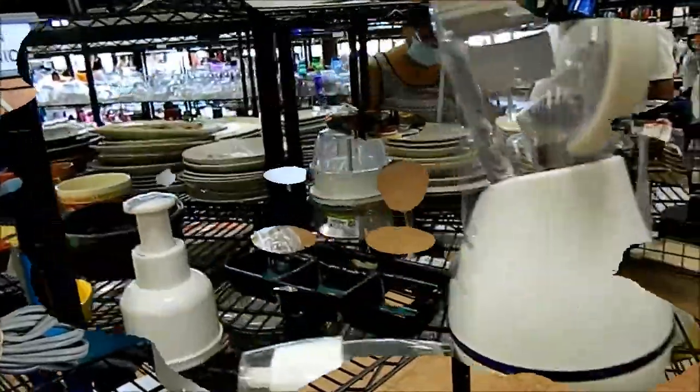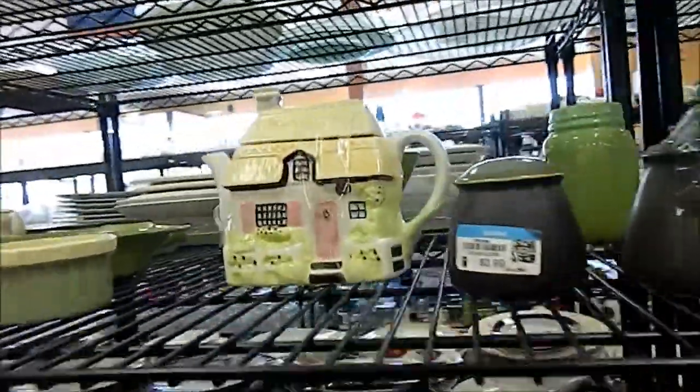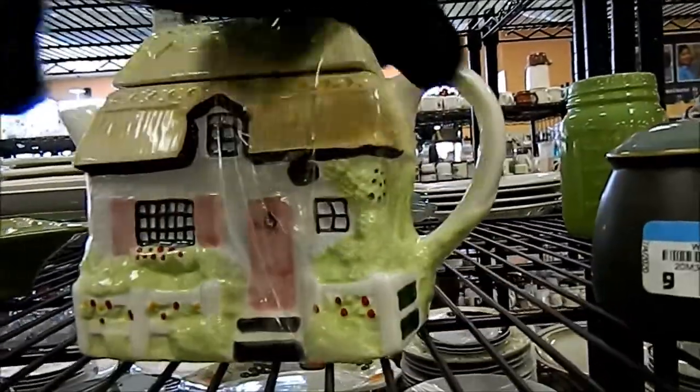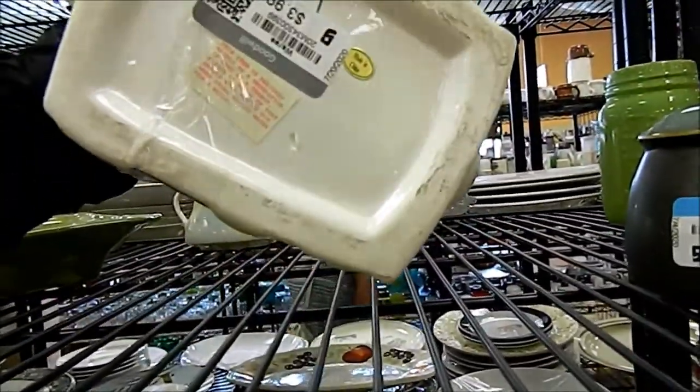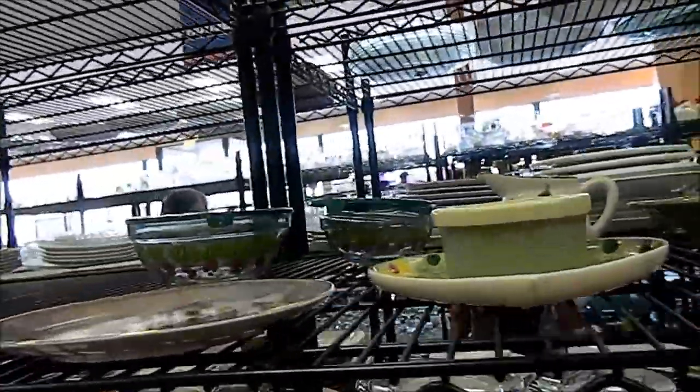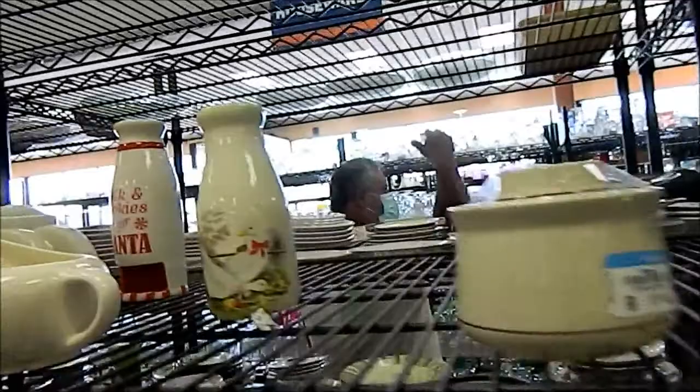Let's go look for some porcelain. You've got to look for cookie jars. This is a teapot, it looks like. Made in China. Not interesting. I like vintage stuff — vintage, old.